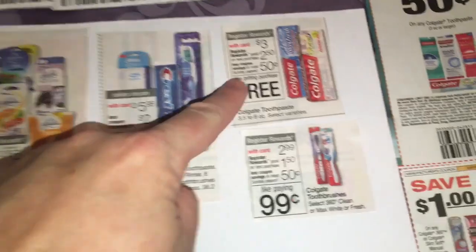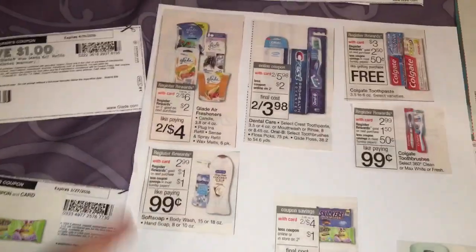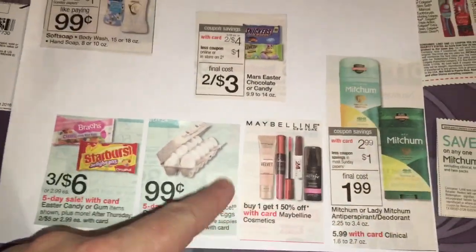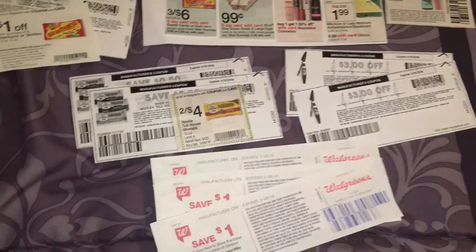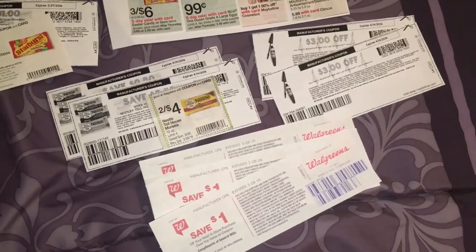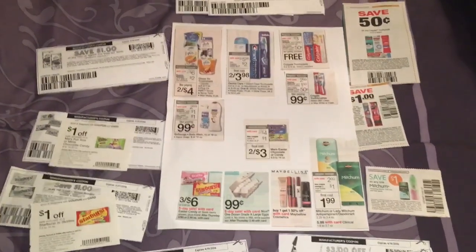If I get everything on my list, I would have 16 items but 18 coupons. So what I need to do is find fillers — small, inexpensive items. Maybe something on clearance, little caramels by the register, just a couple of cheap things to bring my item total up to match the number of coupons I have. I need to find 2 filler items. That's one trick you do have to know with Walgreens. I'm going to head to Walgreens tomorrow on Monday, see if I can get these deals, and I will report back and show you what I got.